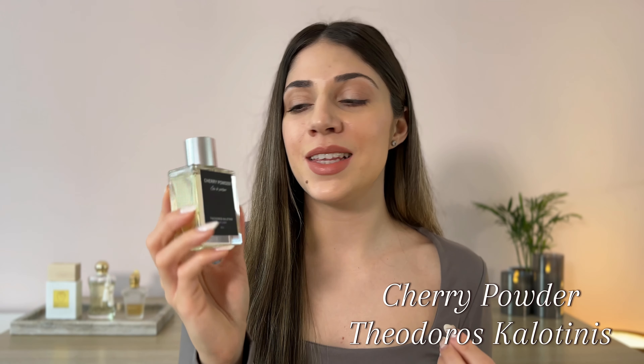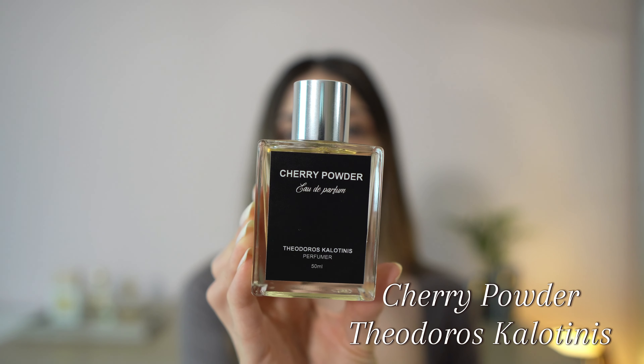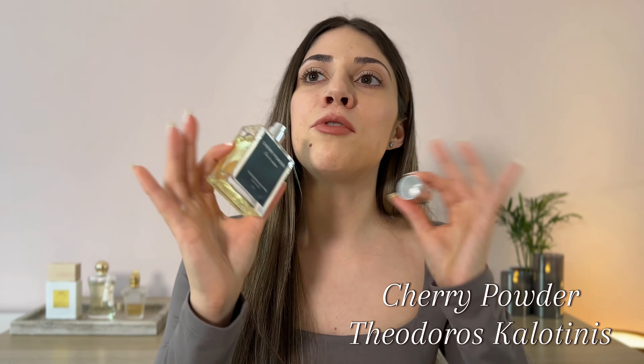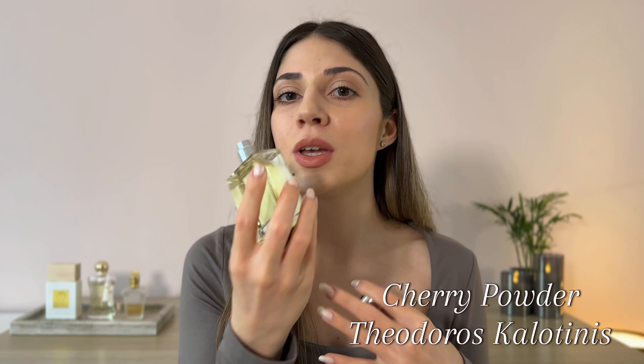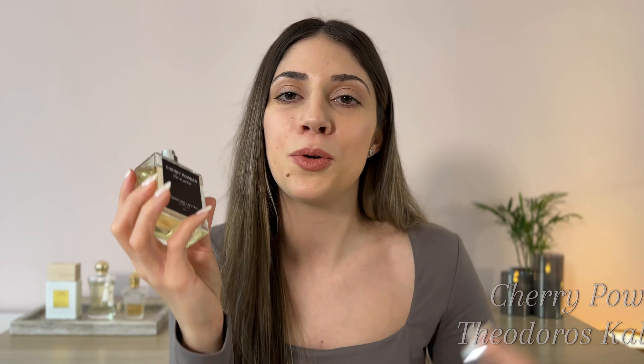Moving on, we have two of the newest releases by Theodoros Color Teenies. First up we have Cherry Powder. I blind bought this one and when I first tried it, I was not really loving it. I found it to be a weird mix of heavy powderiness and a fresh, clean, wet wipe vibe. The cherry is there, especially in the opening — you get plenty of that cherry. But it's just a weird mix. We have a milk note as well which adds a creamy feel to the scent. Overall, this one is a very powdery yet very clean fragrance with a cherry fruitiness — it is a weird mix, at least on my skin and to my nose.